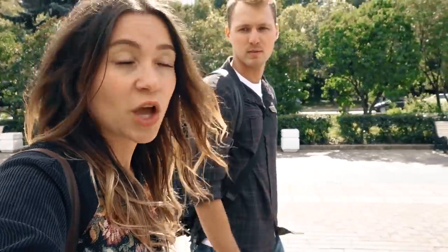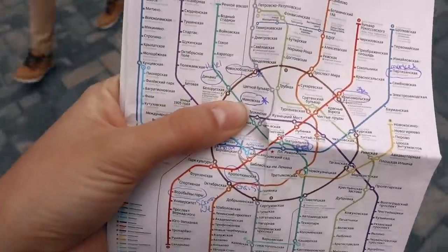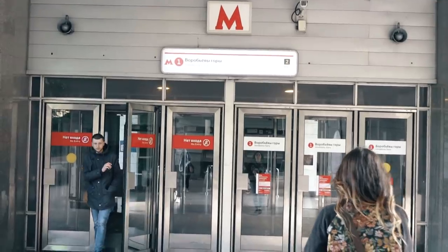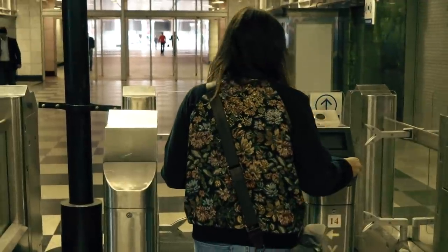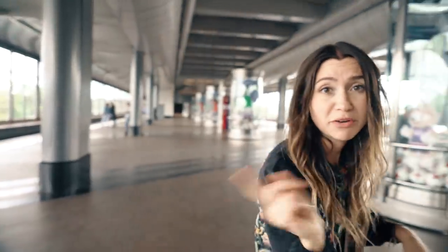Now we're going to head on to the Moscow Metro, which guys and gals, I hope you're excited for. All the stops with stars on them are the stations that are beautiful and worth taking photos in, and then the other ones are just our sightseeing plan. The Moscow Metro is the largest and most busiest metro station in Europe and the fifth largest in the world. It's a pretty spectacular metro system, and you are going to see why. Let's go hop on our train and explore some stations.